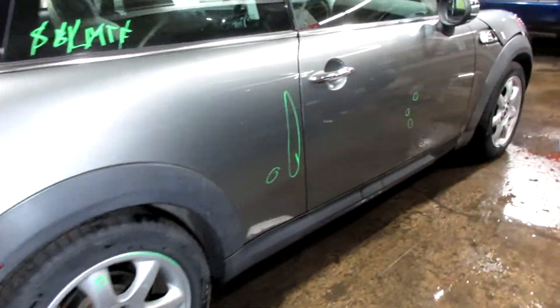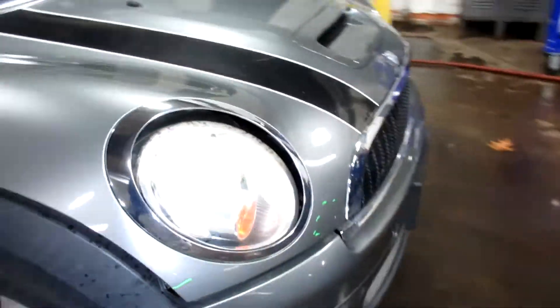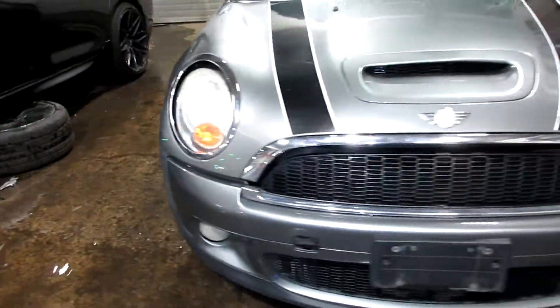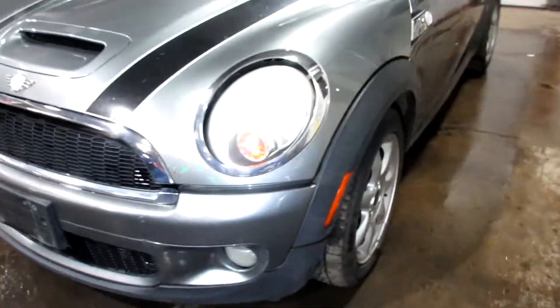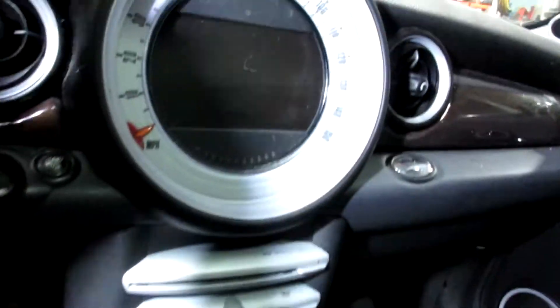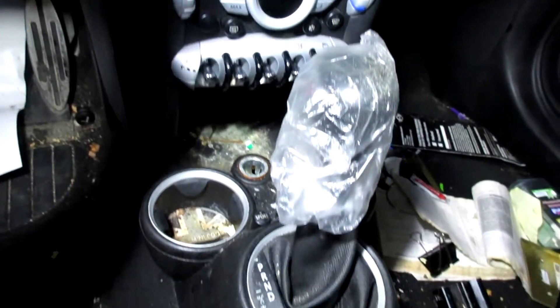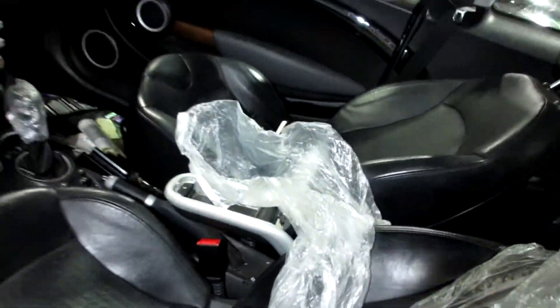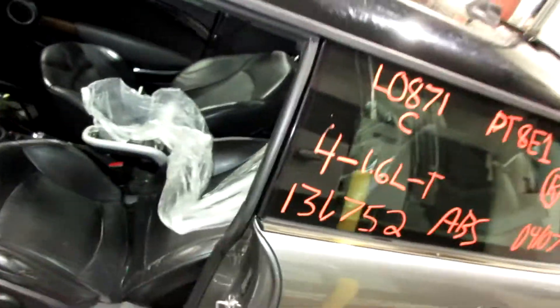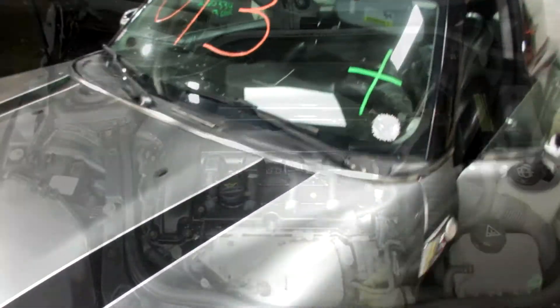This one did come to us from the local tower. It does have black leather interior. Plenty of great parts still left on this 2007 Mini Cooper S. Let's get started here first.